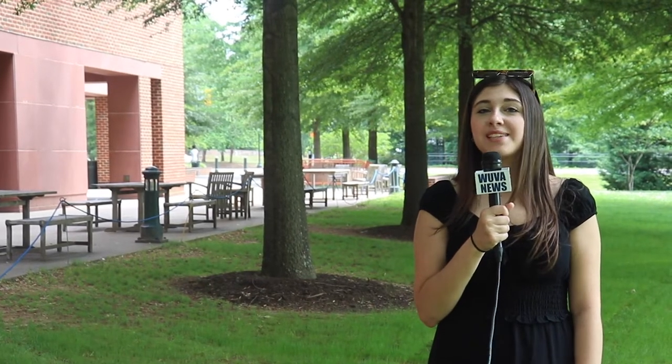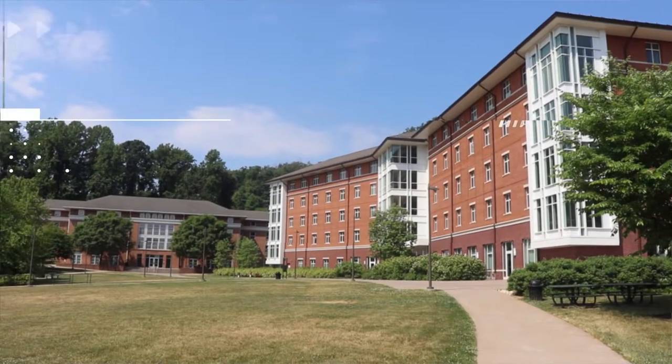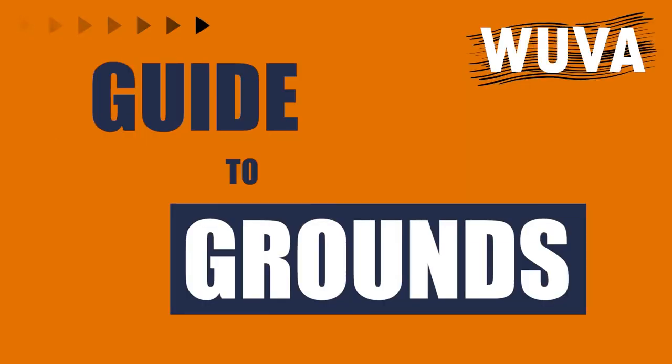Hello and welcome back to WUVA's updated Guide to Grounds series. I'm your host Elisa Maiolo and let's get started. Today we're talking about the different dining options at UVA, starting with the first one that's right behind me: O'Hill Dining Hall.